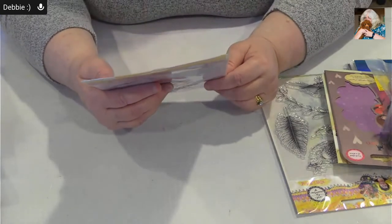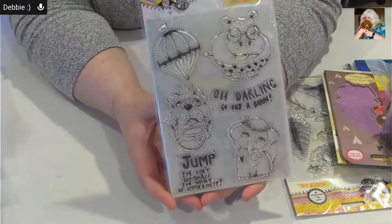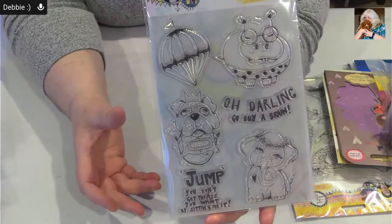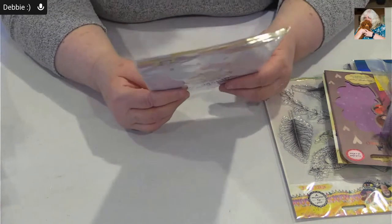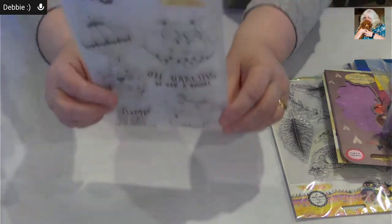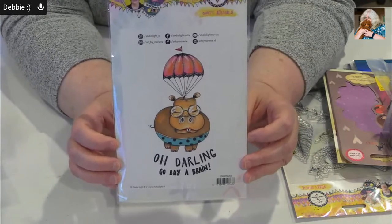These are from Studio Light and when I saw them I just thought they were too cute for words. We don't do a lot of cute in our store, but come on — I love the elephant, the dog, the hippo, the hot air balloon. That is just too cute for words. And the sayings — did you read them? 'Oh darling, go buy a braid' — and the big one: 'jump, you don't get that ass you want by sitting on it.' Here's an example of how they've used it on the back. It's mean, but I love it.